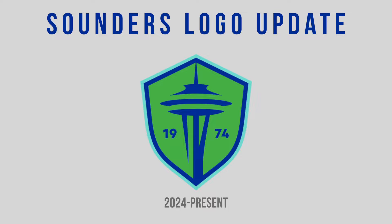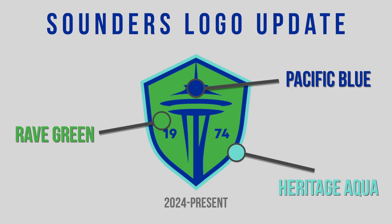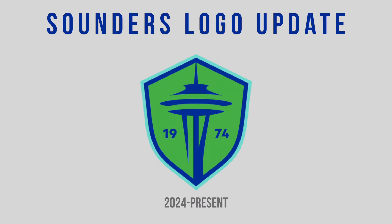Their main logo features an updated shield shape. A field of rave green atop Pacific blue echoes the team's drumbeats of eternal blue, forever green. A new color, Heritage Aqua, outlines the shield paying homage to the original Sounders colors of the 1970s. The Space Needle remains the centerpiece, an icon of both club and city, flanked on either side by 1974 — the founding year of the team in the NASL — linking the Sounders' history with their present and future.